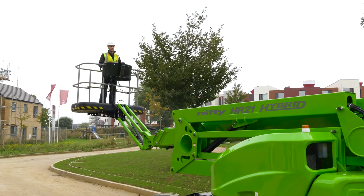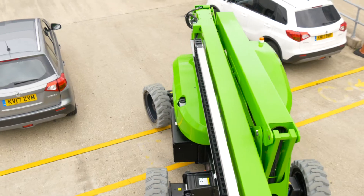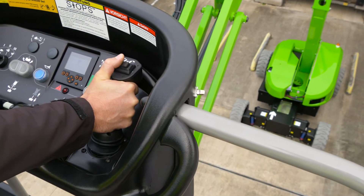The HR21 doesn't require outriggers, so it can be driven from one work position to the next in any boom position, saving time and improving efficiency during tasks.